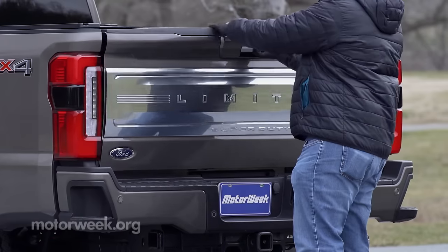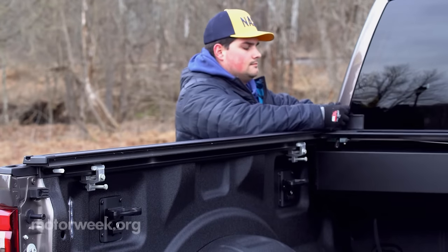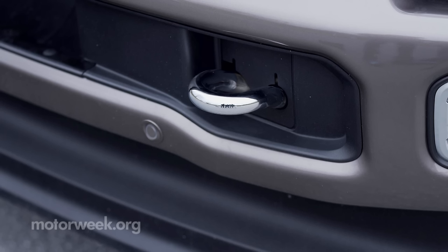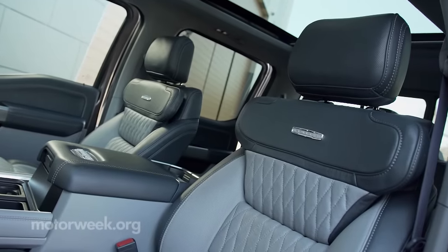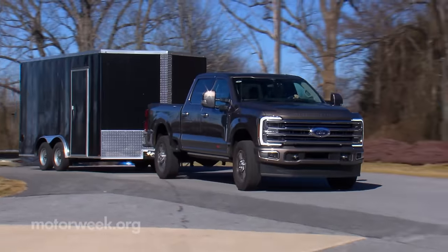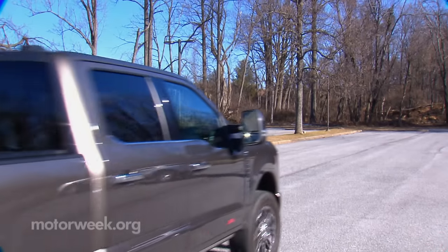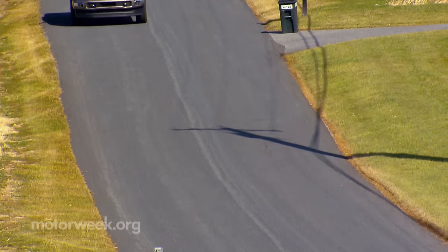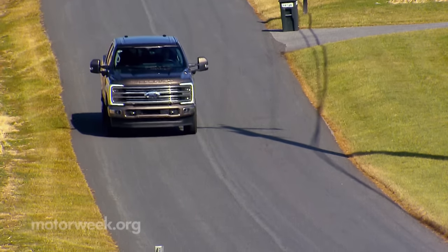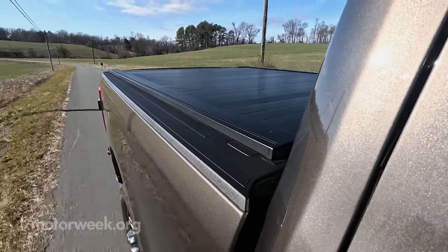Other available thoughtful touches abound, including steps seemingly everywhere, a power tailgate, retractable bed cover, recovery hooks, retracting running boards, adjustable pedals, and even massaging seats. But there's no getting around the fact that this is an enormous vehicle, and driving it around can be more of a chore than a joy, especially when you're not towing or hauling anything. Much like a sled dog, this truck is only truly happy when it's working.